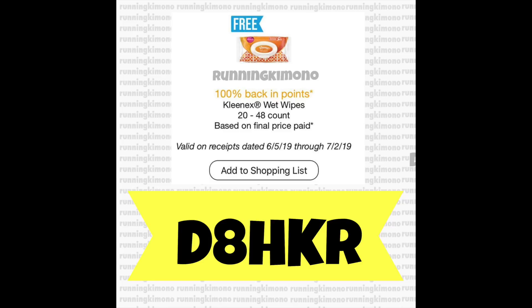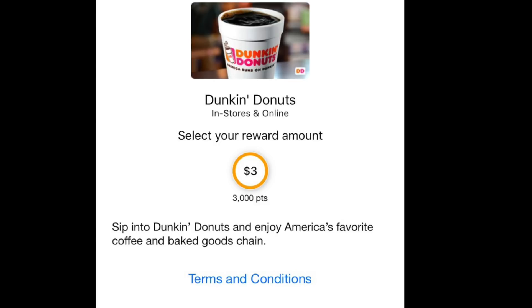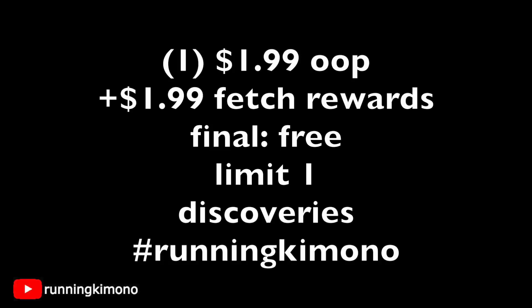When you submit your first receipt — it can be anything, even a pack of gum you bought two weeks ago — you'll be awarded 2,000 points, which is $2. Once you hit 3,000 points you can get yourself a Dunkin' Donuts gift card, it is that easy. You just photograph receipts and are awarded points. For the Kleenex deal: grab a bag for $1.99, pay out of pocket, then submit a $1.99 claim to Fetch Rewards — it basically makes the bag free. Limit one per Fetch Rewards account.